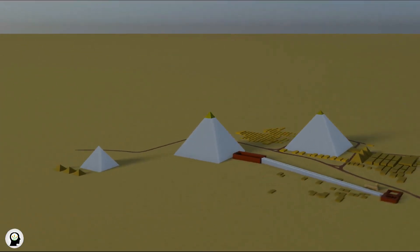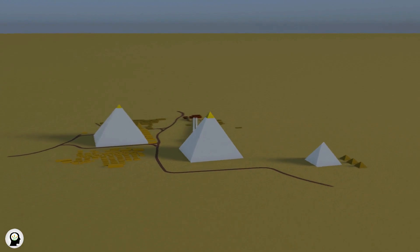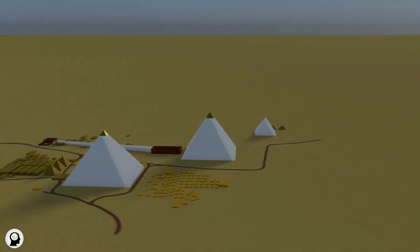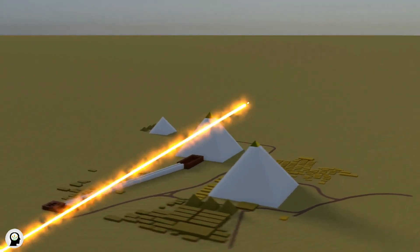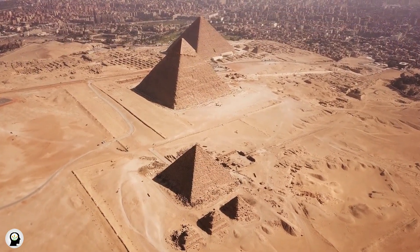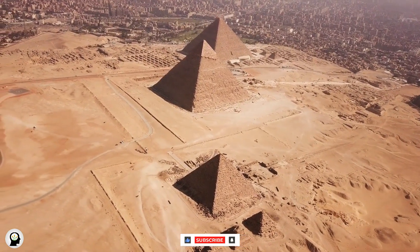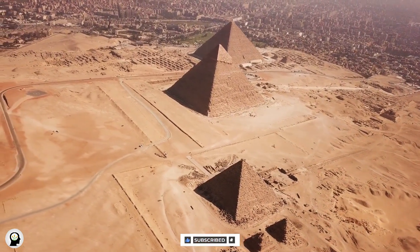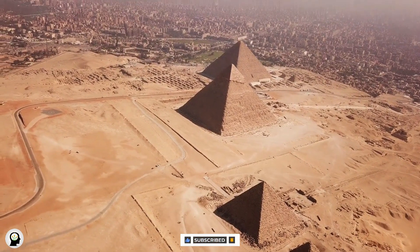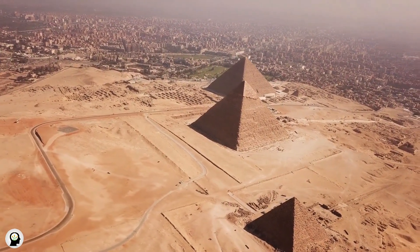The Three Pyramids are one of the wonders of the ancient world, located in the western desert of Egypt and near the city of Madara. These pyramids were built about 4,500 years ago and are known as one of the masterpieces of ancient architecture. Much information about the construction of the pyramids is still being discussed and investigated, but some descriptions and hypotheses in this field can be stated as follows.